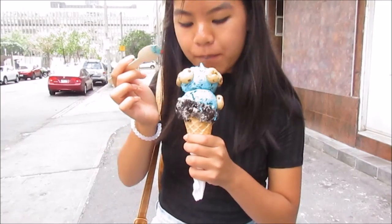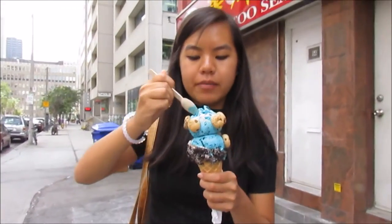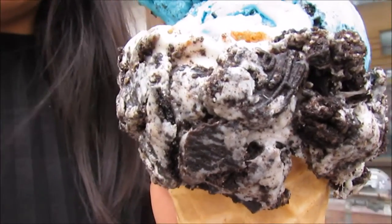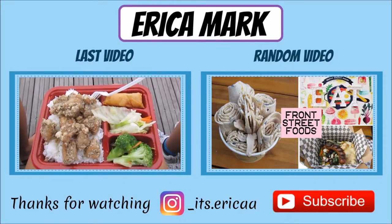I was trying not to drop the first scoop of ice cream with my spoon. It tasted like regular cookies and cream ice cream, but it looked way cooler. The marshmallow and Oreo mixture surrounding the cone was so good, and I liked the fact that it was on a waffle cone.